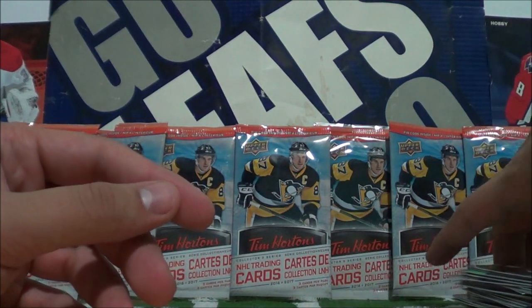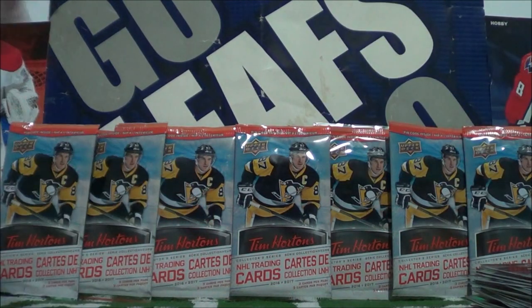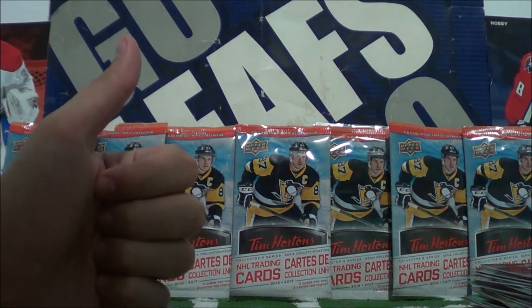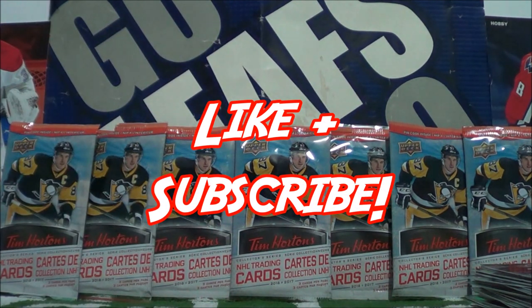So that concludes today's episode guys. I hope you enjoyed it. If you did, make sure you click that like button, and if you haven't already make sure you subscribe for more new videos. I'll be right back with an insert recap — but if you choose to tune out, peace out until next time. If you choose to stay, I got an insert recap for you, let's go.